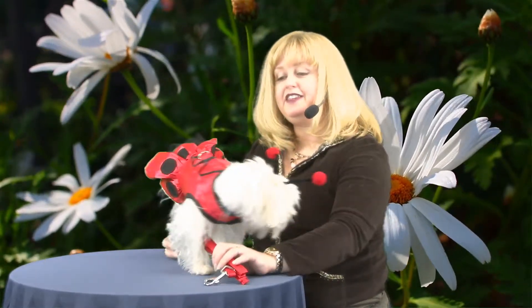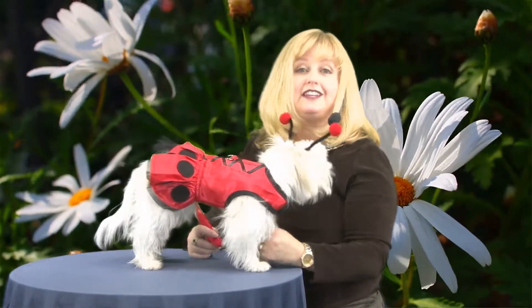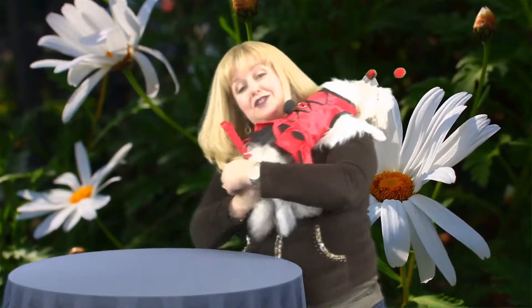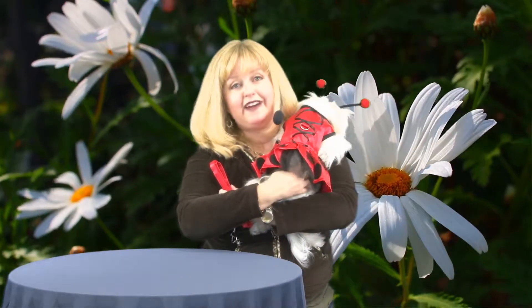I love the fact that Doggy Design includes a matching satin leash so that your dog will be perfectly coordinated from head to paw. This is just a really cute outfit, and it's a very fun way to bring cheer wherever you go.